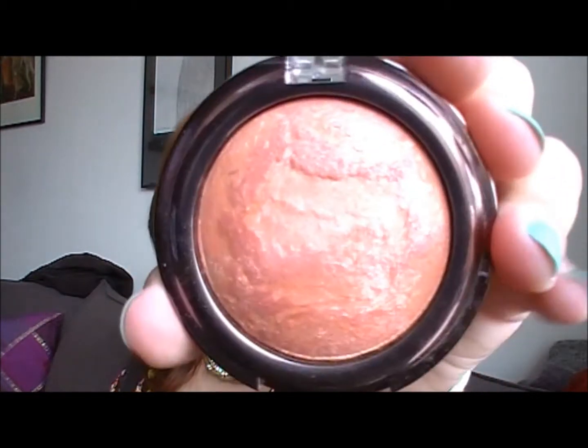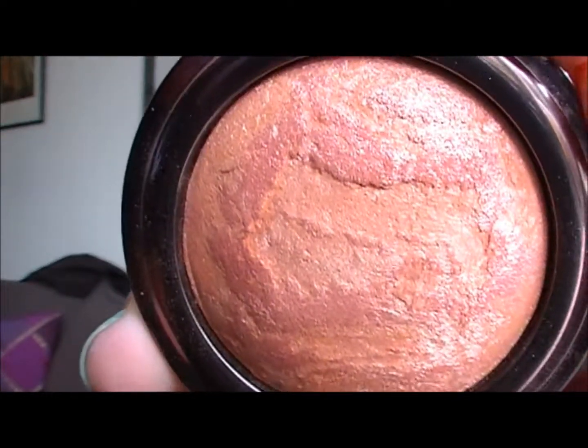So let's start with the Peaches and Cream. It looks like this in the pan — it's a peachy colour with red, purple, and pink flecks in it. You just swirl it around with a big blush brush, and it looks like that on the swatch on the finger. And then you blend it out.